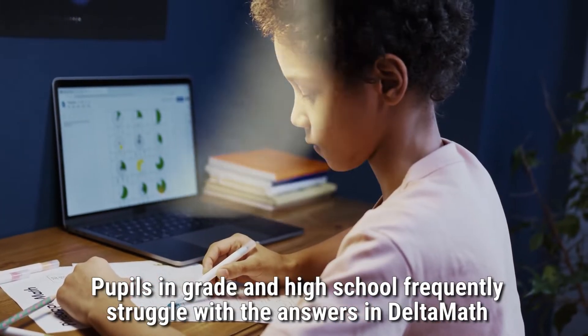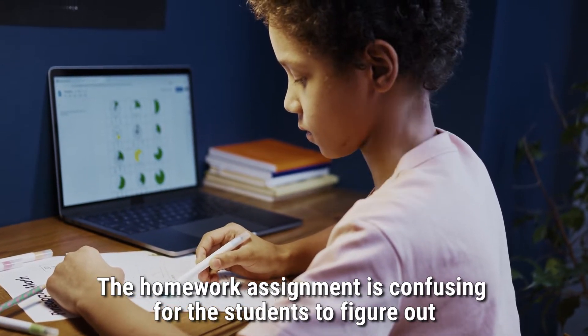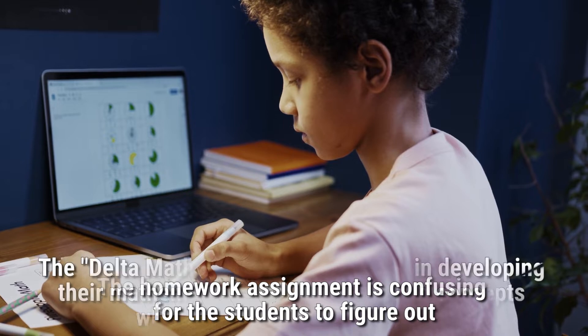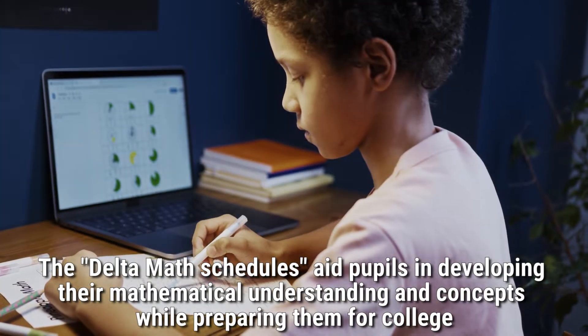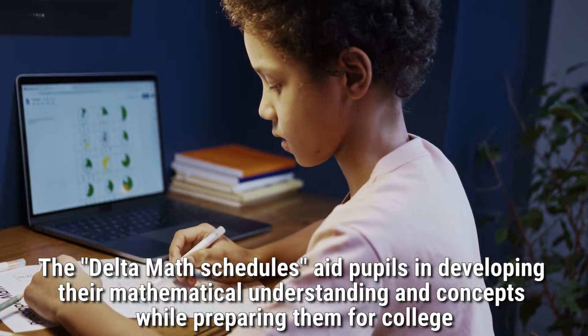Pupils in grade school and high school frequently struggle with the answers in Delta Math, as the homework assignments can be confusing to figure out. The Delta Math schedules aid pupils in developing their mathematical understanding and concepts while preparing them for college.